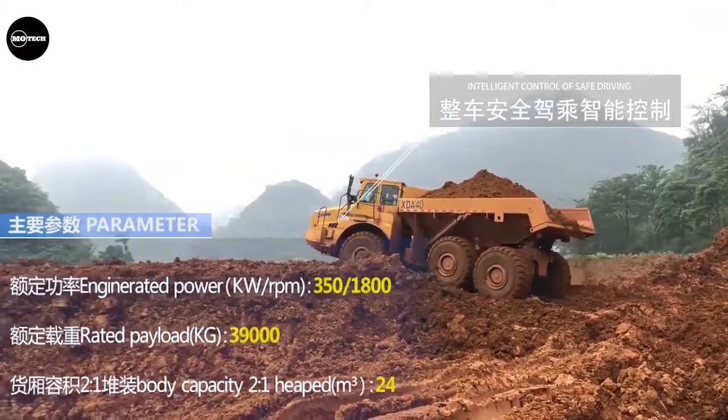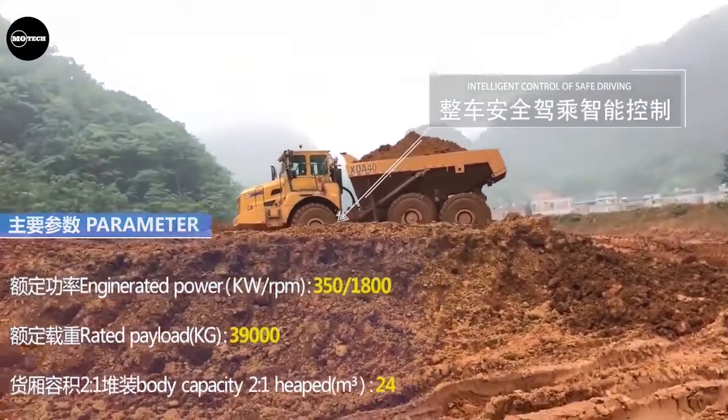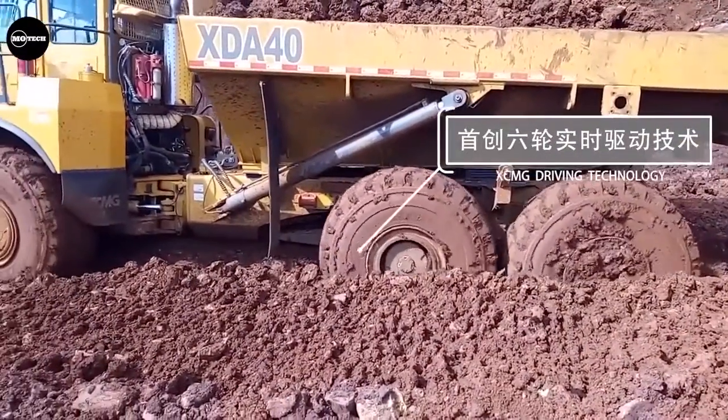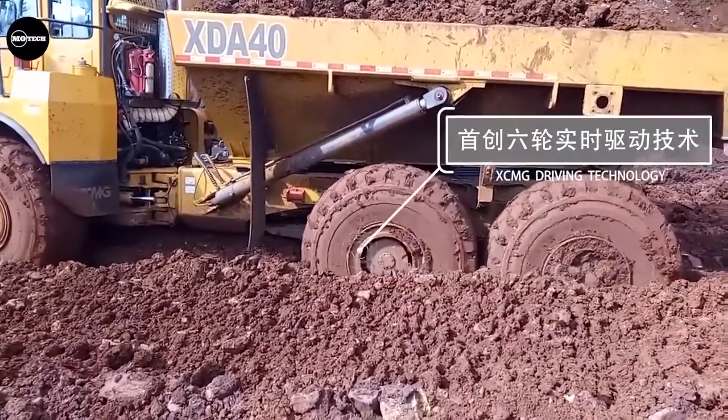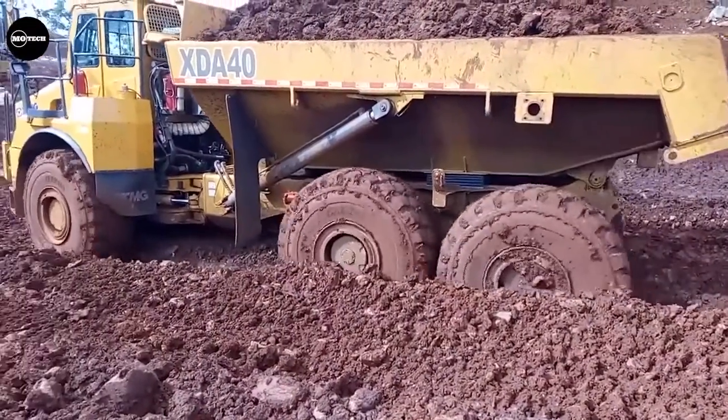The XCMG XDA40 features a payload capacity of 39,000 kilograms, a curb weight of 34,000 kilograms, and a maximum speed of 60 kilometers per hour. The company describes this machine as having low fuel consumption and high working efficiency.